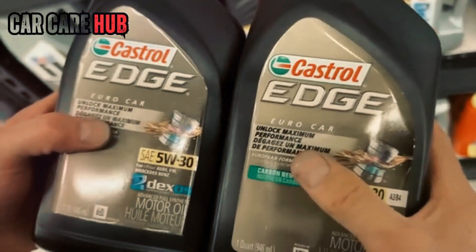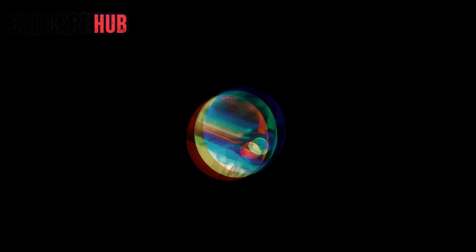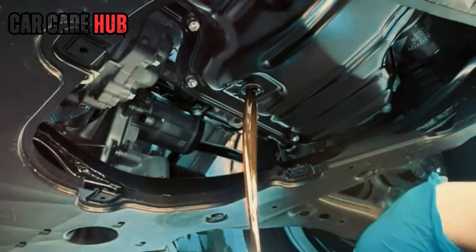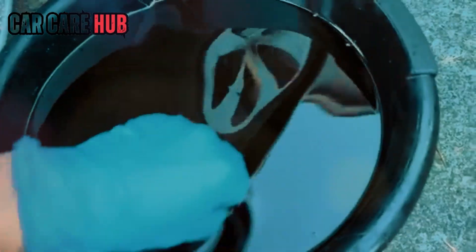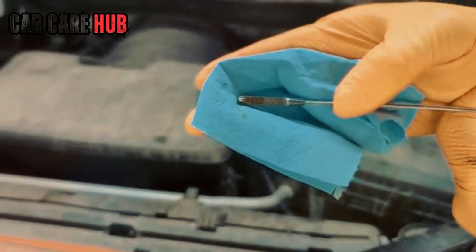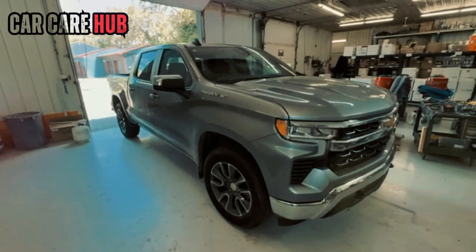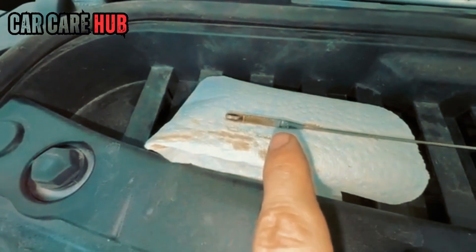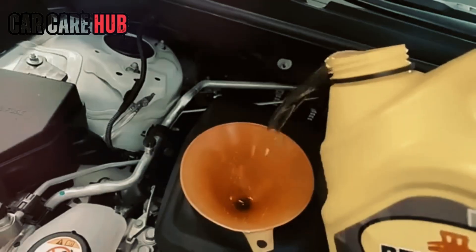Here's another truth most manuals never explain. Modern engines are built with extremely tight tolerances to help pass emissions and efficiency testing — that lets them run on thin oils. But it doesn't mean those oils are always ideal for long-term wear, and engines don't stay new forever. After 80,000, 100,000, 150,000 miles, clearances grow. Tiny gaps widen. Thin oil can start to lose its protective film. That's why experienced mechanics quietly step up to 5W30 on older engines. Engines aren't static — as they age, your oil should age with them.